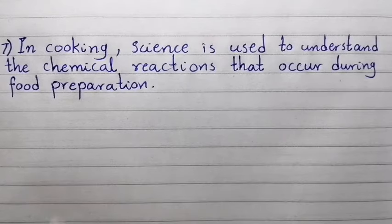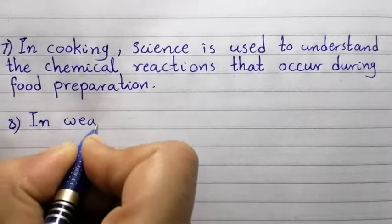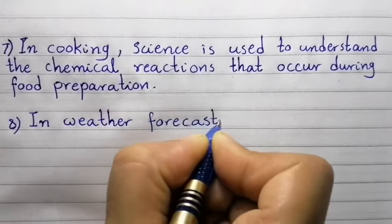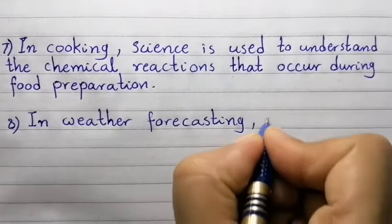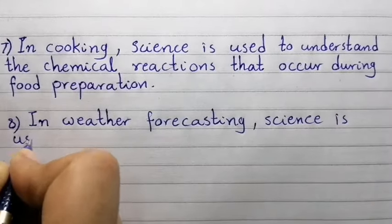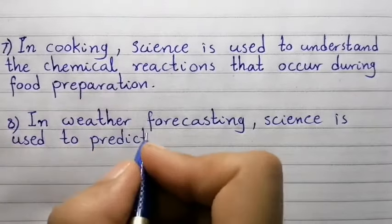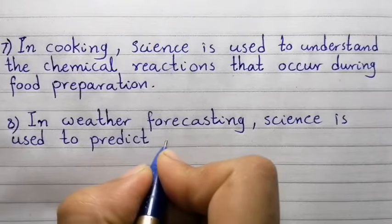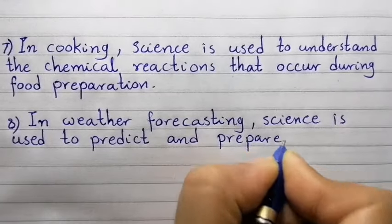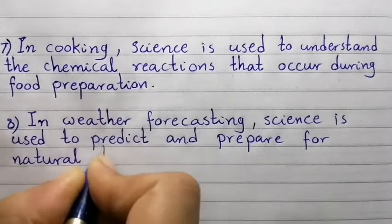Point number eight: In weather forecasting, science is used to predict and prepare for natural disasters.